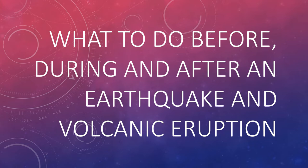Good day everyone, this is teacher Nori. In this video we are going to talk about what to do before, during and after an earthquake and volcanic eruption.